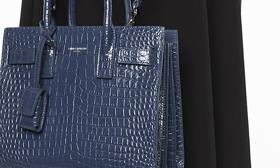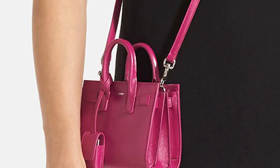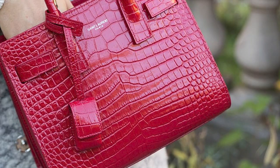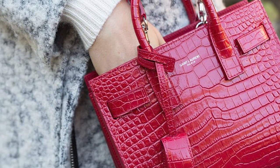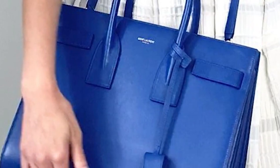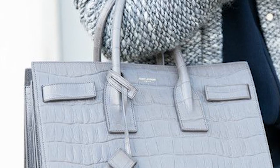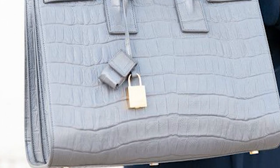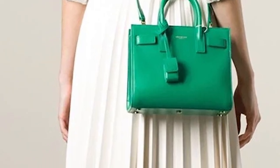The Sac de Jour bag also has several pieces of metal hardware detailing, including metal studs on the base for added protection, snap closure locks, and zipper pulls that contain the Saint Laurent logo, offered in gold or silver tone hardware. The Sac de Jour is available in four different sizes — the nano, the baby, the small, and the medium. The nano size is perfect for fashionistas that don't have much to carry. The baby size is also big enough to carry you through to the evening with a little extra space. The small Sac de Jour is the ideal everyday bag and perfect accessory for busy women on the go, suitable for professional work environments as well as casual outings. The medium is the largest, with an extremely roomy interior that fits everything inside, also perfect for work and travel.